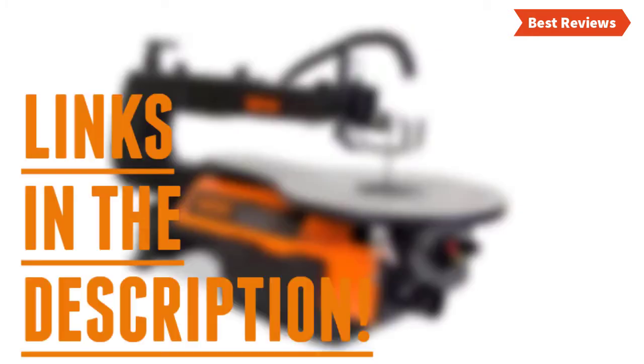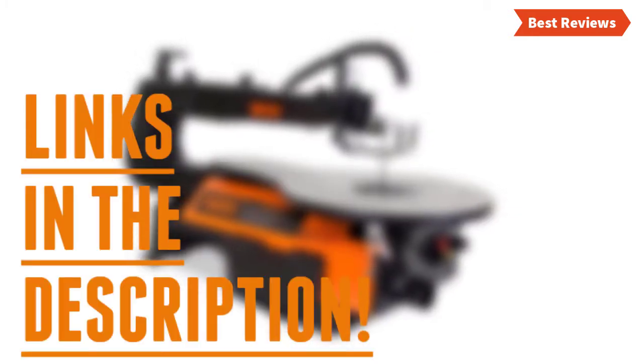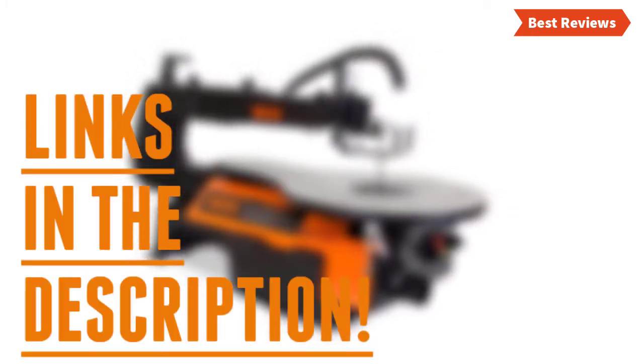Check the description for links to find out the price of the items included in this video. Let's start.